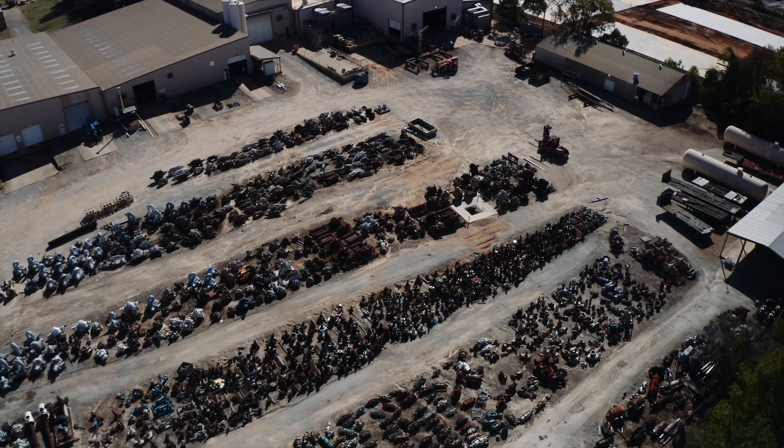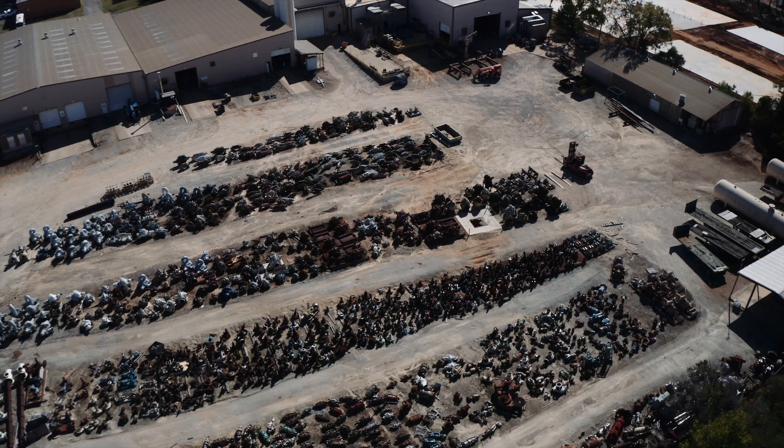Under the umbrella of DXP, we have two remanufacturing companies. We have PumpWorks, which is located in Tyler, Texas, and we have PMI in Houston, Texas.